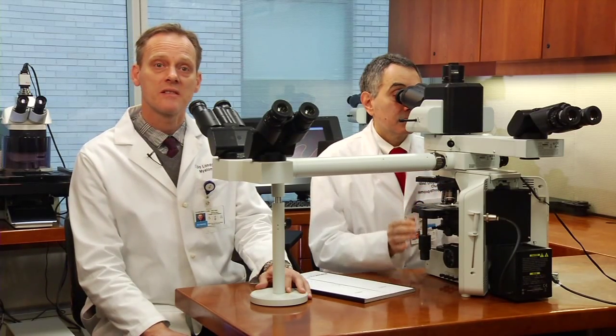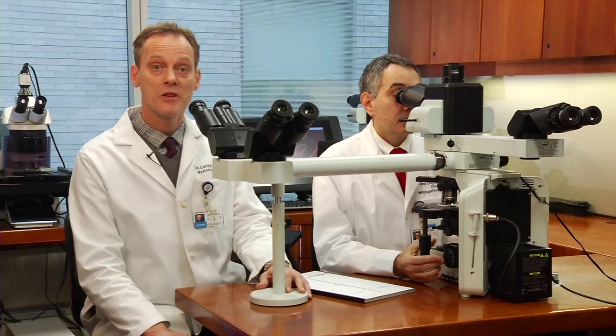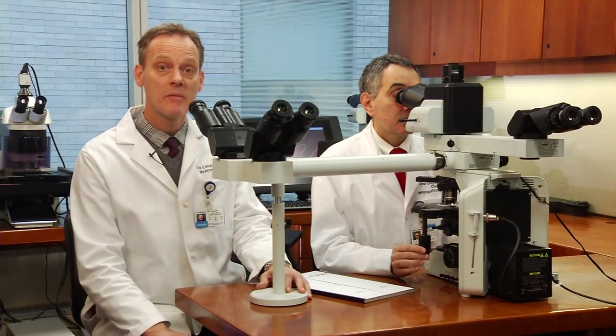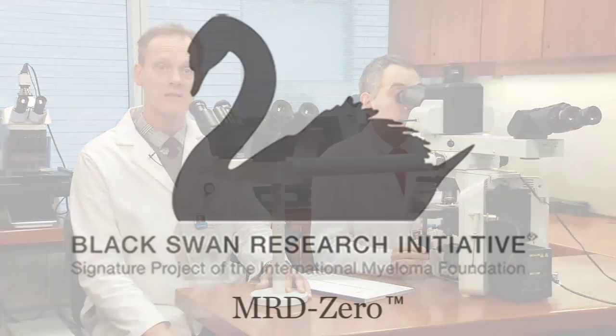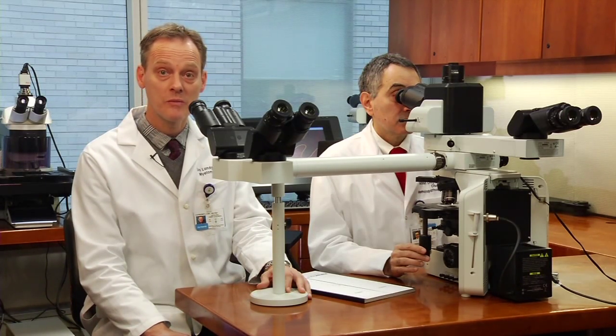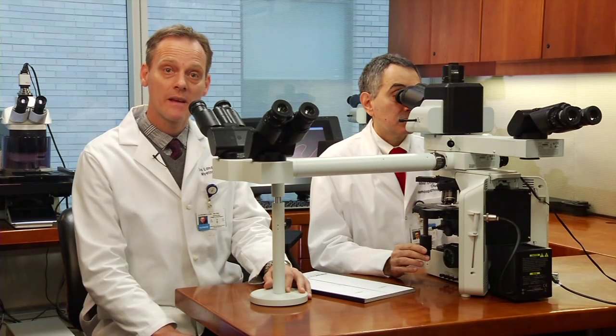Memorial Sloan Kettering's myeloma specialists and others across the globe are refining the tools we use to look for MRD. We share a goal of killing all myeloma cells in the body to achieve an MRD of zero. MRD zero is a goal set by the International Myeloma Foundation's Black Swan Research Initiative — I'm one of the founding members of this program. Through this effort, scientists in the country and in Europe are collaborating to develop ultra-sensitive tests to accurately measure MRD. I think we have come a long way in a short amount of time, but there is still more work to be done. Our joint goal is for someone with MRD zero to be defined as cured. We are working hard to get there as soon as we can.